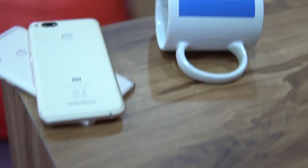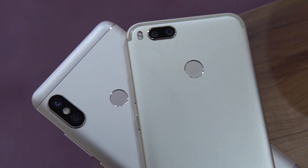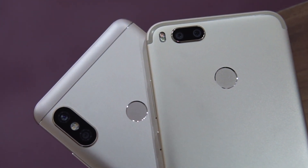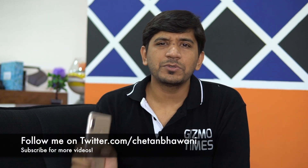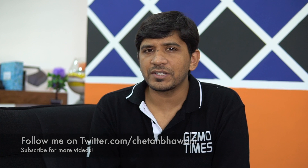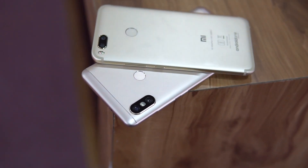For the first time in India, the Mi A1 brought a dual camera setup from the company, and that was a very good step because the portrait shots came out to be brilliant. The Redmi Note 5 Pro comes with a design similar to the Apple iPhone X, and it also has a dual lens camera setup, which makes this comparison very interesting. The specifications of the two cameras are quite different.